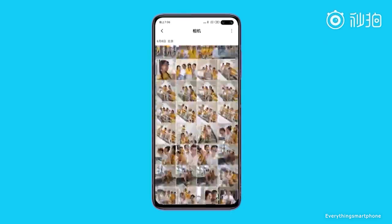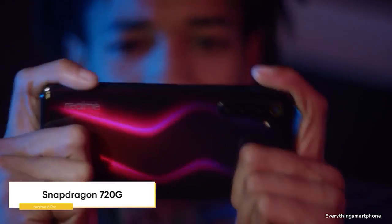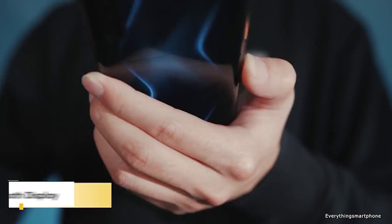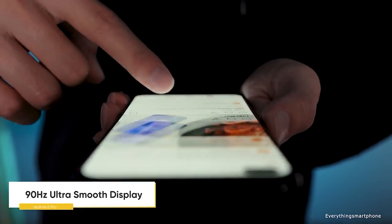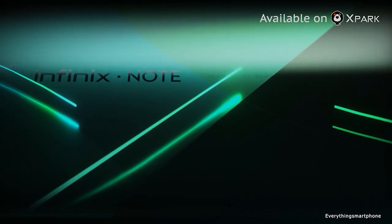Big screen phones are very good for playing games and watching media content — it is very pleasing to watch anything on a bigger display. Hello guys, welcome to Everything Smartphone. Today I have to present you the best budget phablets of 2020, or five best big screen phones.